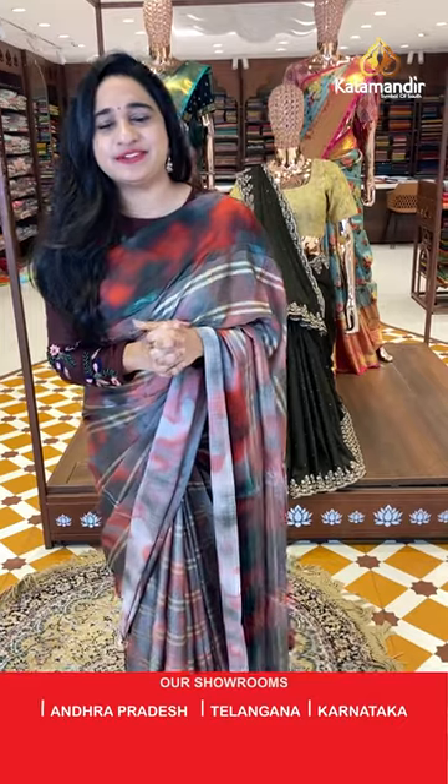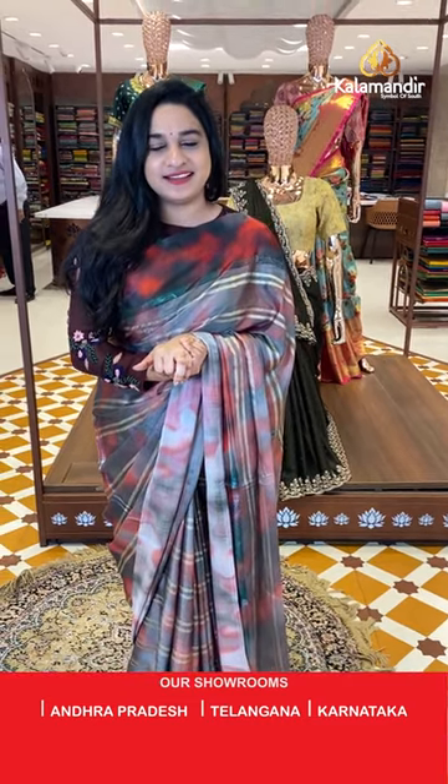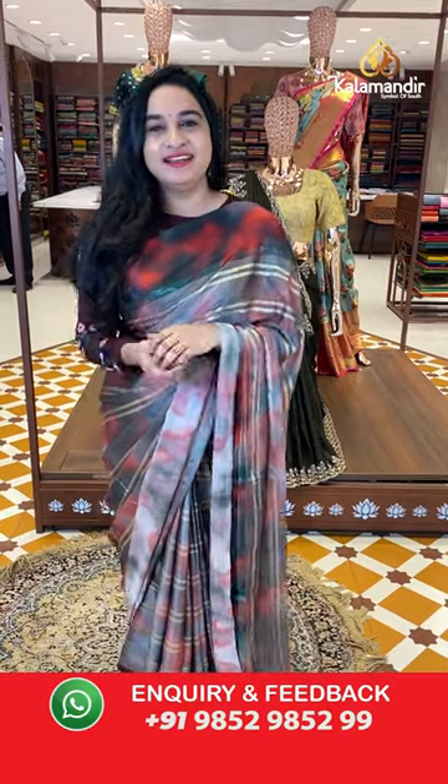Hello gorgeous ladies and beautiful girls, welcome to Kalawandir live show. I hope everybody is doing great and healthy. Today I'm here at Amirpeth Kalawandir showroom to showcase a beautiful collection — a good collection of mixed fancy sarees, all of our favorite collection. Without any further delay, let's get started with our live show.